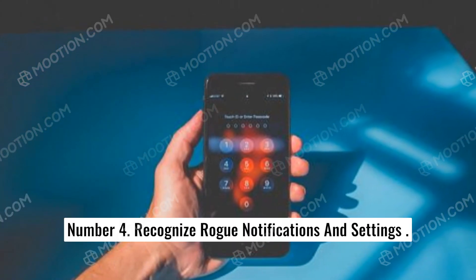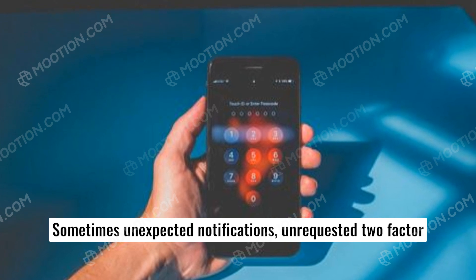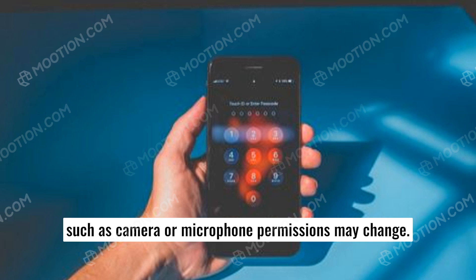Number four: recognize rogue notifications and settings. Sometimes unexpected notifications, unrequested two-factor authentication codes, or pop-ups may start to appear, and settings such as camera or microphone permissions may change.